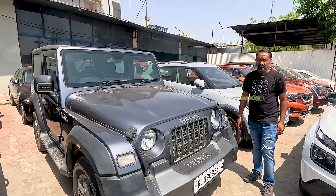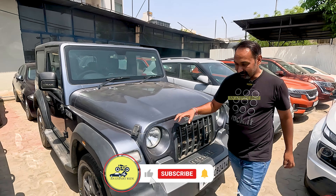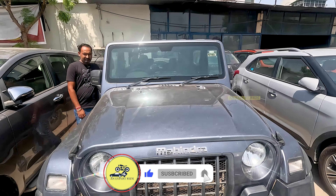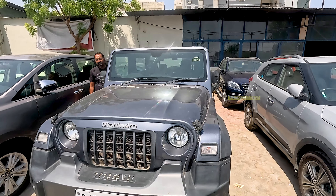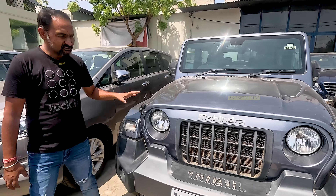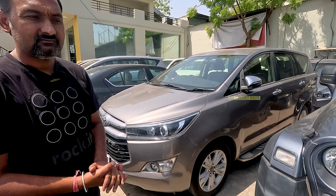Next — Thar. I have heard it's your favourite car. Yes, right. Thar is in petrol. This is a 4x4 hard top, LX variant, manual transmission, 32,000 km driven. It is ₹14,75,000. If you were to buy it new from the company showroom, it would be around ₹18,62,000 something.